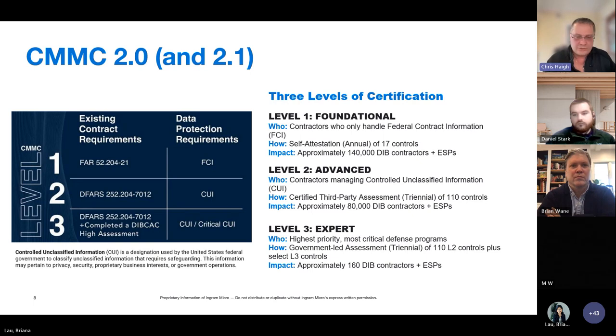How did they find El Chapo? He ordered a whole bunch of tacos and the FBI followed the delivery truck. That's how critical federal contract information can be. Level 1 has 17 controls, affects approximately 140,000 DIB contractors plus their electronic service providers. Self-attestation sounds great, but be careful — a client we advised scored a perfect 110 on their self-assessment and received a knock on the door from DOD under DFARS 7020 to verify that score.